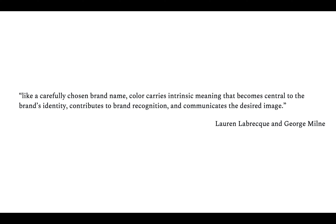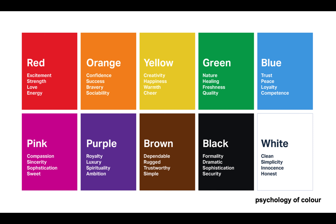Here is a quote by Lauren Laberky and George Milne about color in branding: 'Like a carefully chosen brand name, colors carry intrinsic meaning that becomes central to the brand's identity, contributes to brand recognition, and communicates the desired image.' We also have here the psychology of color — the meaning of color in a psychological way.